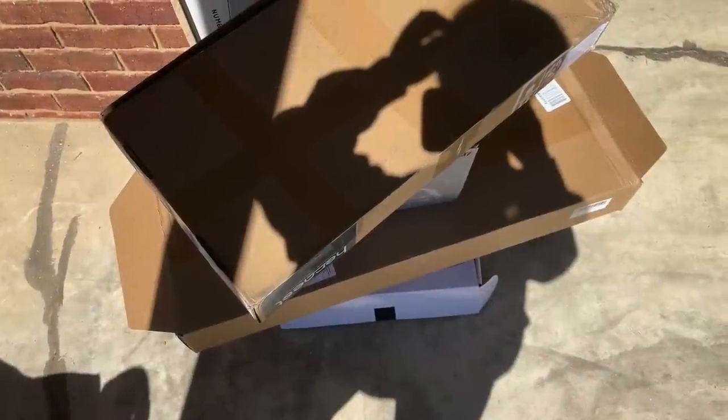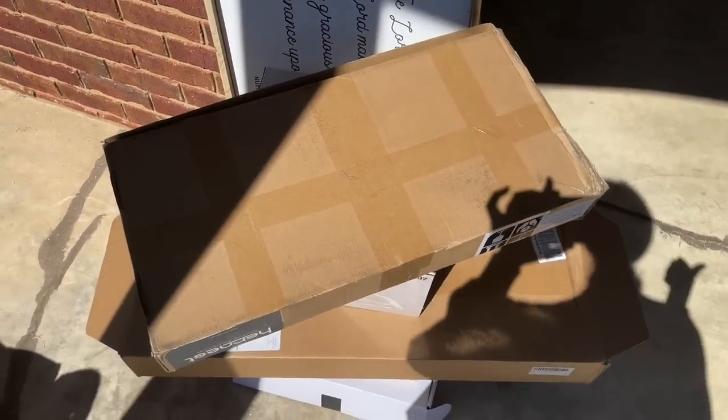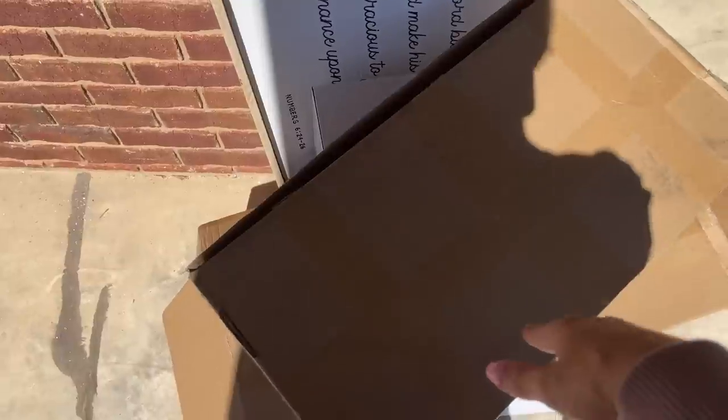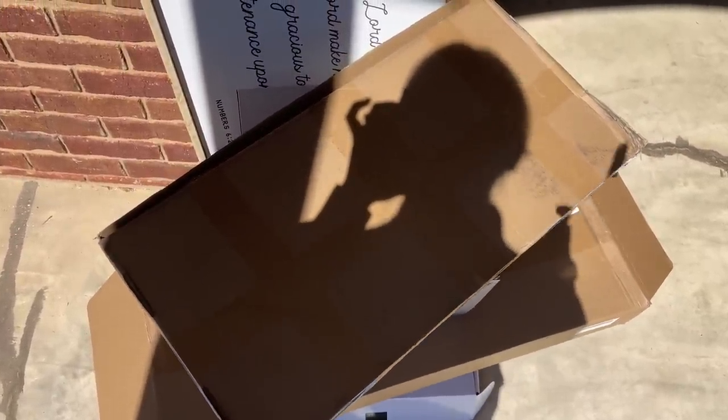Hello y'all, welcome back to my channel! Today we are going to be going through some of these boxes and showing y'all some things for our house. I'm going to give you an updated house tour so you're going to get lots of house inspiration and updates — things like our sink faucet, light fixtures, decorations, and hardwood floors. I'm so excited! We're sitting outside today because it is a beautiful day here in Alabama.